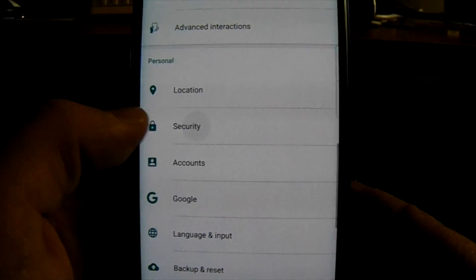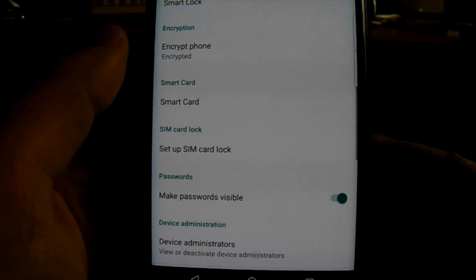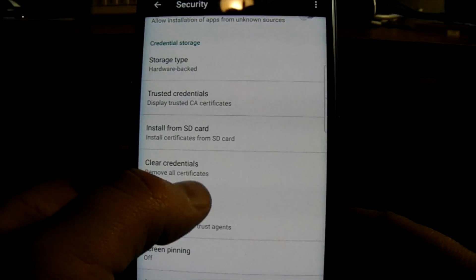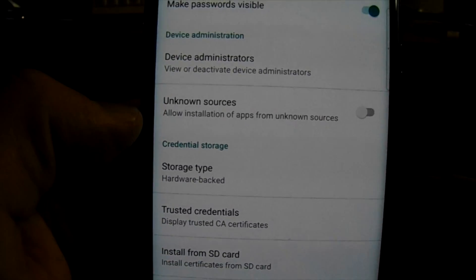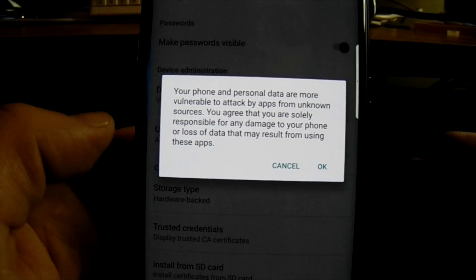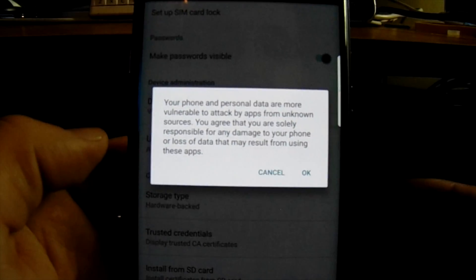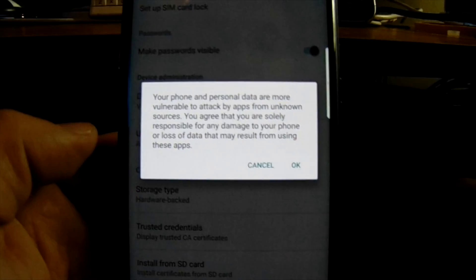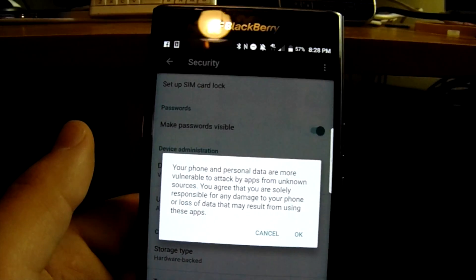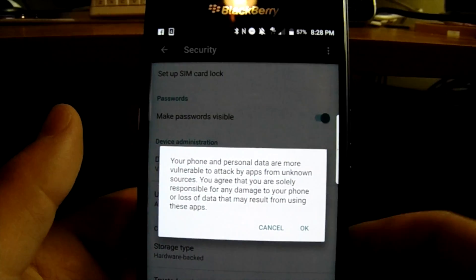Once we get into Security, scroll all the way down to Device Administration. Right there you should see Unknown Sources — we're going to turn that on and enable it. It's going to say your phone and personal data are more vulnerable to attacks by apps from unknown sources, and that you are solely responsible for any damage or loss of data that may result from using these apps.